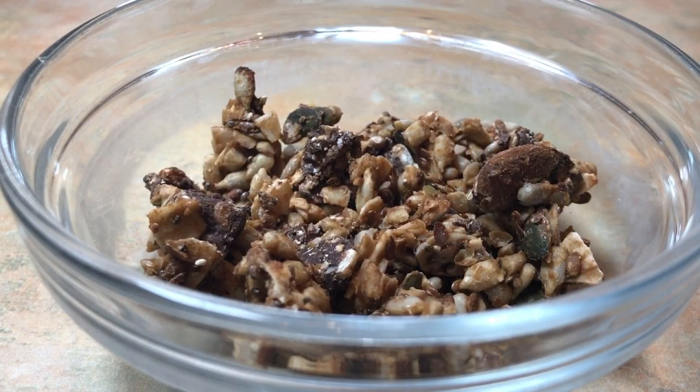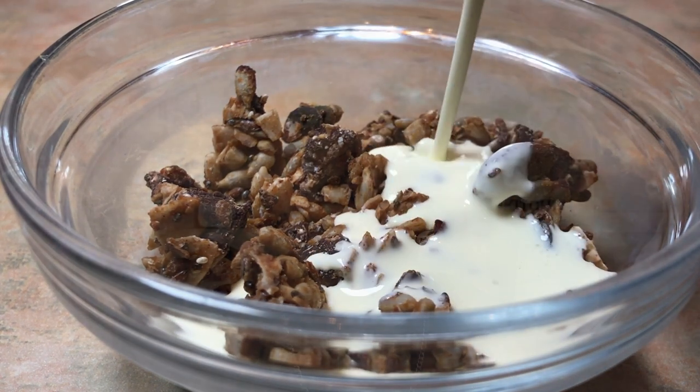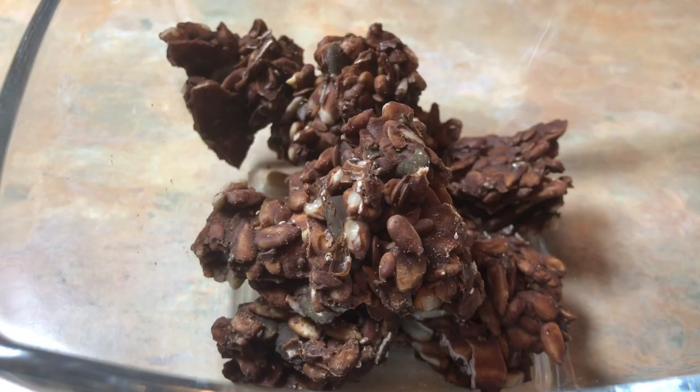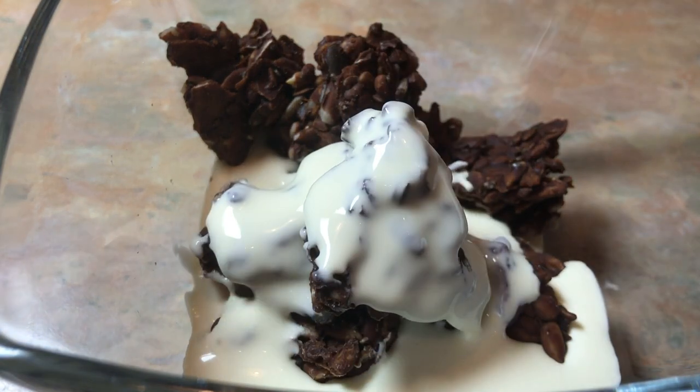In terms of macronutrients per 40-gram serving: the chocolate chip granola has 214 calories, 16.8 grams of fat, 6 grams of protein, and 4.3 net carbs. The chocolate granola is 204 calories, 16.6 grams of fat, 6 grams of protein, and 6.8 net carbs.